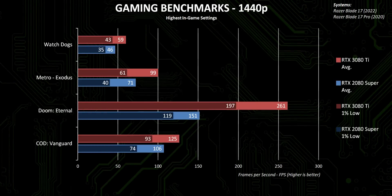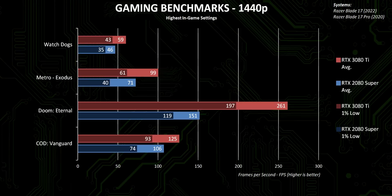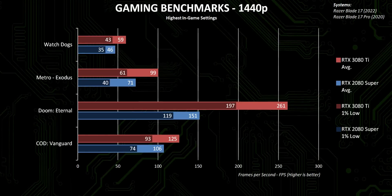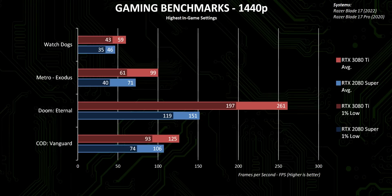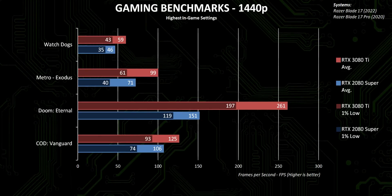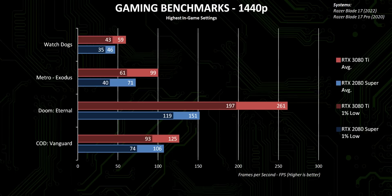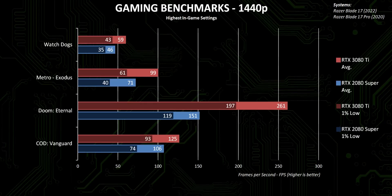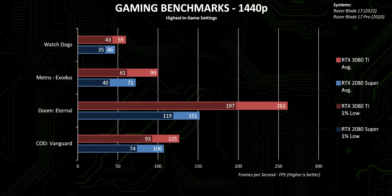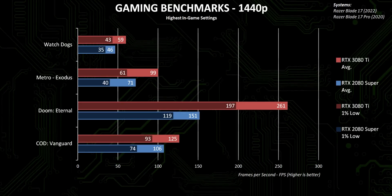Moving on to gaming at 1440p, the frame rates point to an improvement of between 35% all the way up to almost double depending on the game you're playing. In some cases, the minimum frame rates on the new laptop beat the average of the old one. Some of this is probably due to NVIDIA's Advanced Optimus, which completely bypasses the iGPU — a lot like a MUX switch would — leading to lower system latency and really improving frame rates in CPU-limited games like CSGO, Rainbow Six, and Doom. It's a big deal for competitive shooters where you rely on ultra-high frame rates for a competitive advantage.